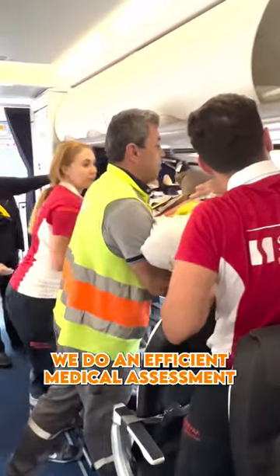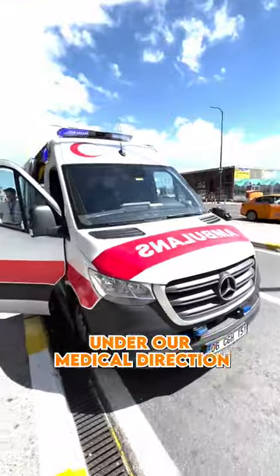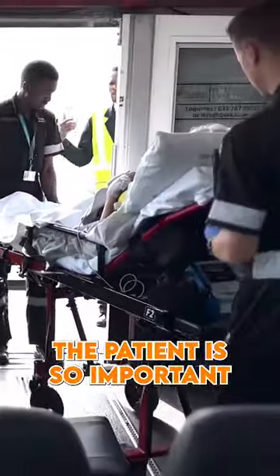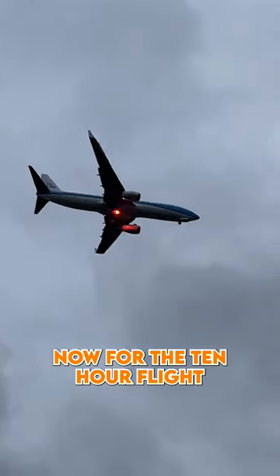We collect the patient from the Turkish paramedic team. We do an efficient medical assessment, then we have to get the patient into the aircraft safely. Under our medical direction, we guide the team lifting the patient. Being gentle and avoiding jolting the patient is so important because the spine is what we are worried about.